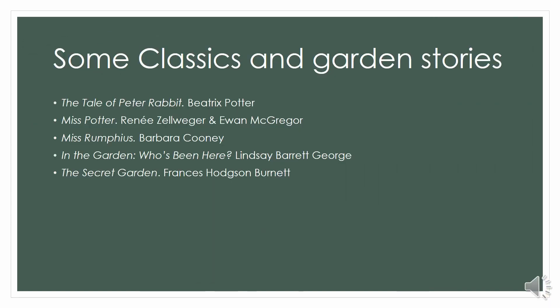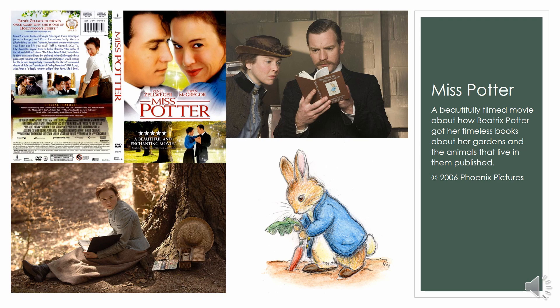Other classics that everyone loves to share with young ones — or to revisit themselves — is of course Beatrix Potter. It's probably the first name people think of when they think of authors who write about gardens and the critters we share our gardens with. There are also other classics like The Secret Garden by Frances Hodgson Burnett. And there's actually a lovely film made in 2006 called Miss Potter — the story of how a young independent woman in the 19th century got her work published, including her wonderful hand-painted illustrations. Evergreen favorites.